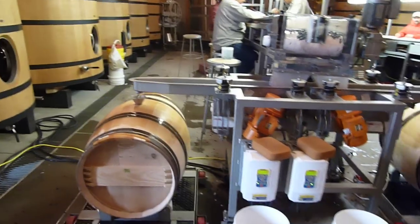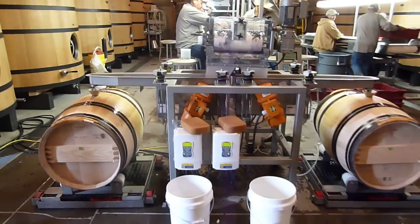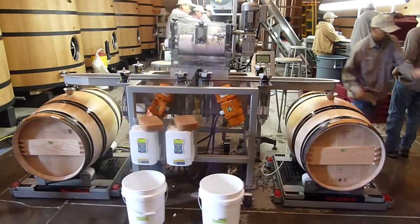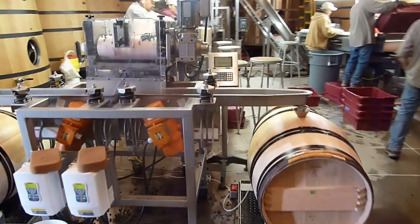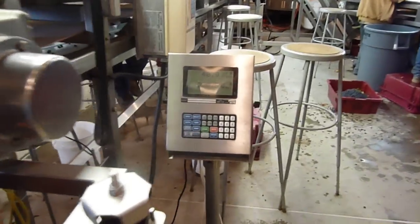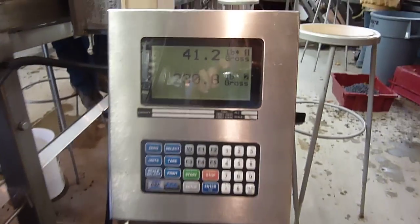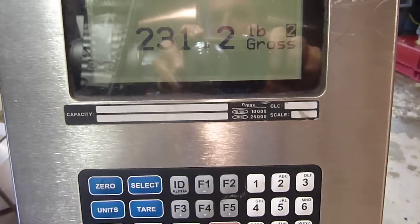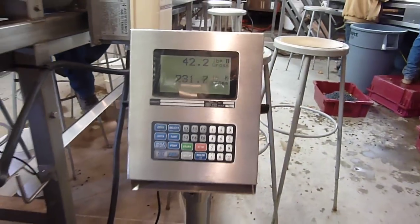Both barrels are actually on a scale and are continuously weighed as they're filled with berries. We want approximately 400 pounds of fruit per barrel — we're currently at 230 pounds in barrel number two on my right.